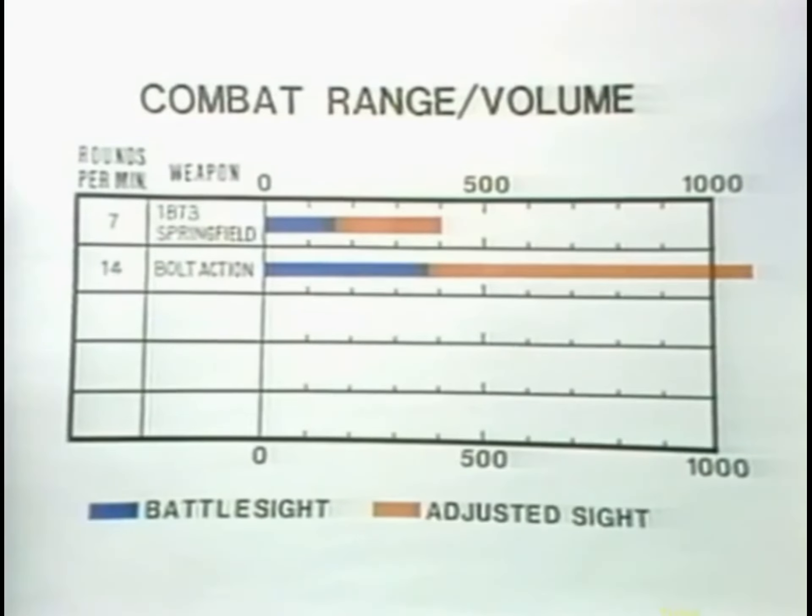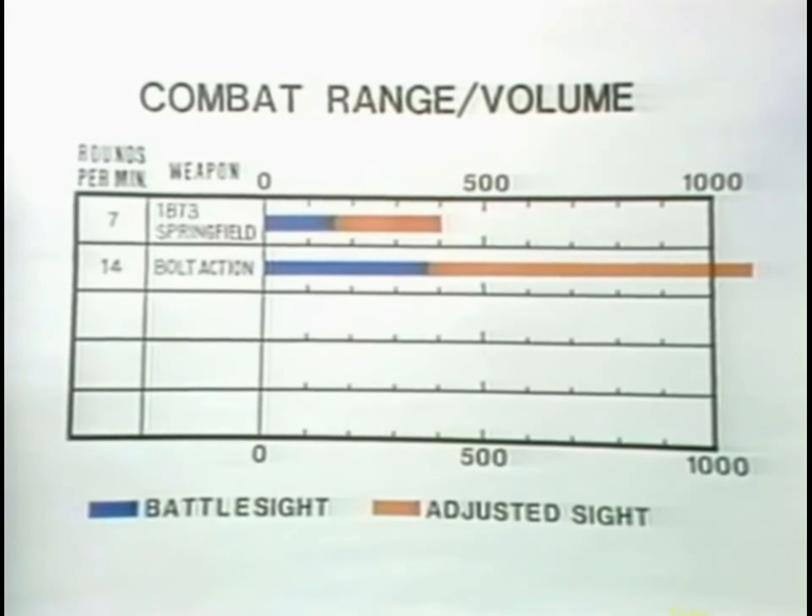In future tapes, combat range and volume of fire will be shown on a standardized chart format such as this. The blue bar indicates the battle sight range while the orange bar is the extension for adjust sight range. The volume of fire will be given as a number. In all cases, these are based upon a test analysis of the weapons involved, tempered with the best historical evidence available. Your impression of the weapon should be taken both from the range film and from the chart. The two must be used together in order to evaluate the weapon. The combat range volume of fire chart has been reduced to a tabular format.